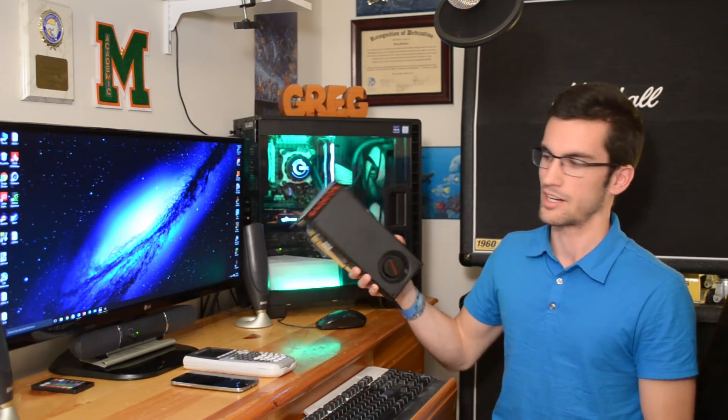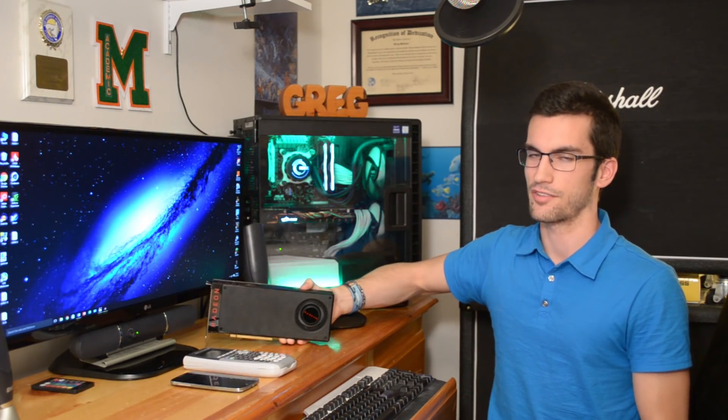Whatever else you take away from this video is on you. If you liked what you saw, give this a thumbs up — thumbs down if you feel the opposite. Click the subscribe button if you haven't already, and stay tuned for the Radeon RX 480, which I'll be benchmarking and uploading results for very soon. This is Science Studio — thanks for learning with us.